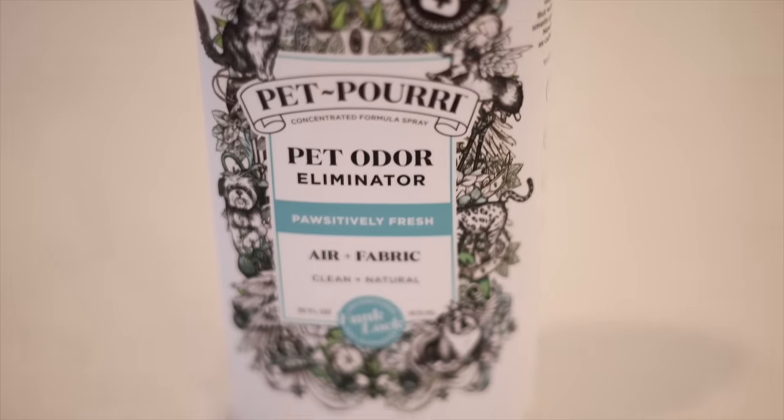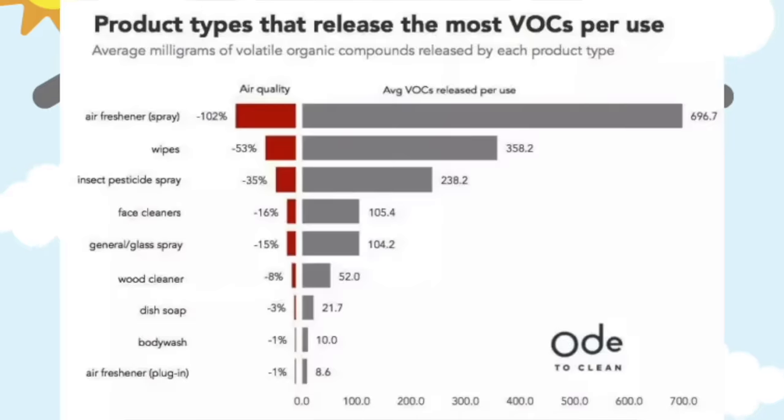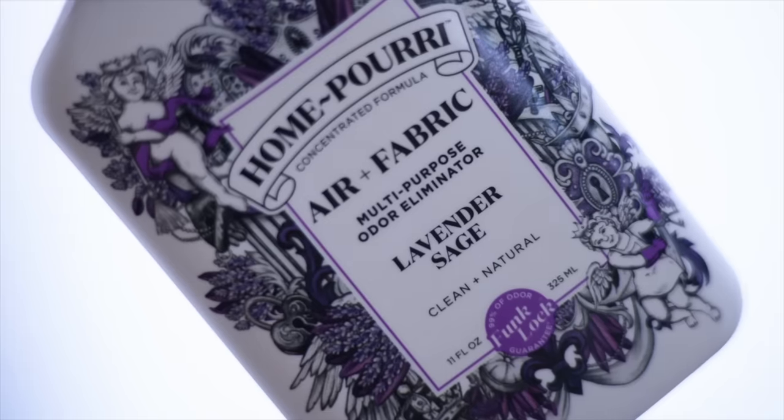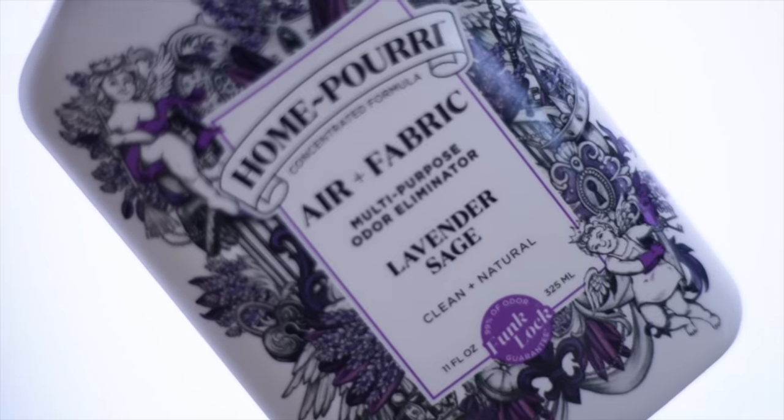Another non-toxic favorite on deal is the Home Puri air freshener — a completely non-toxic air freshener for your home. Fun fact: of all household products, air fresheners have the highest amount of VOCs — volatile organic compounds — which are neurotoxins you breathe in. My favorite is the lavender sage by Home Puri, which smells like a high-end luxury spa and is completely non-toxic and natural.